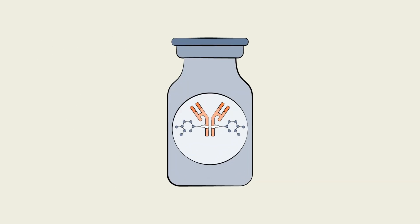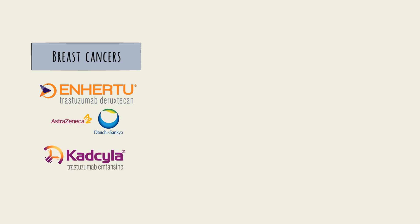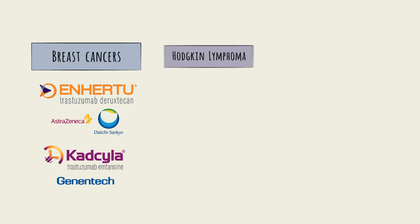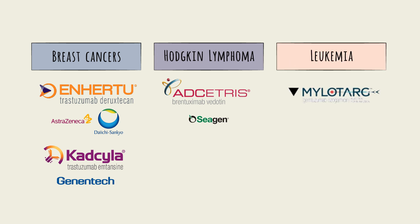Already, a host of drugs use ADC technology. For breast cancers, leading ADC products include Enhertu, made by Japan-based Daiichi Sankyo and UK-based AstraZeneca, and Kadcyla by Genentech. For Hodgkin lymphoma, a cancer that affects the lymphatic system, there is Adcetris, made by Seagen. For leukemia, there is Mylotarg, made by Pfizer.